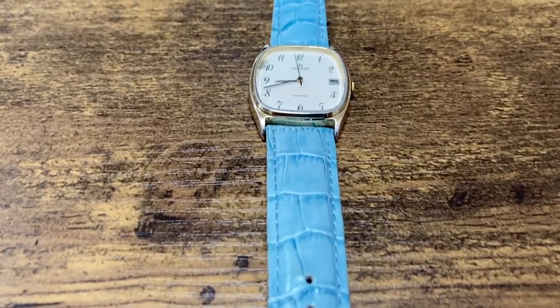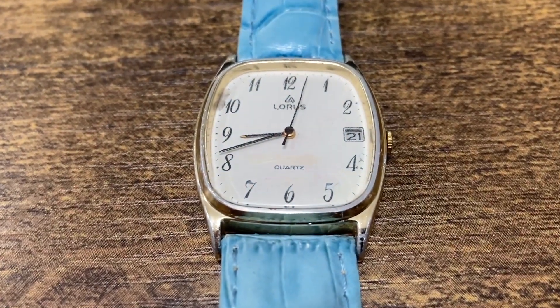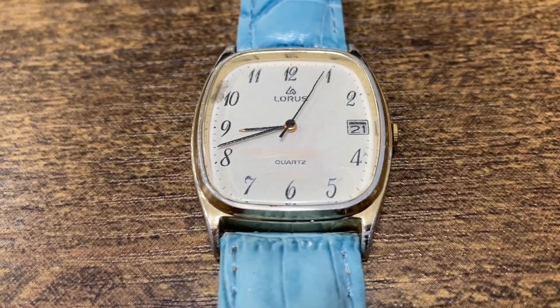Next is this Loris. The band is in good condition and the watch itself is pretty nice overall. I don't know much about the watch but it looks pretty good.